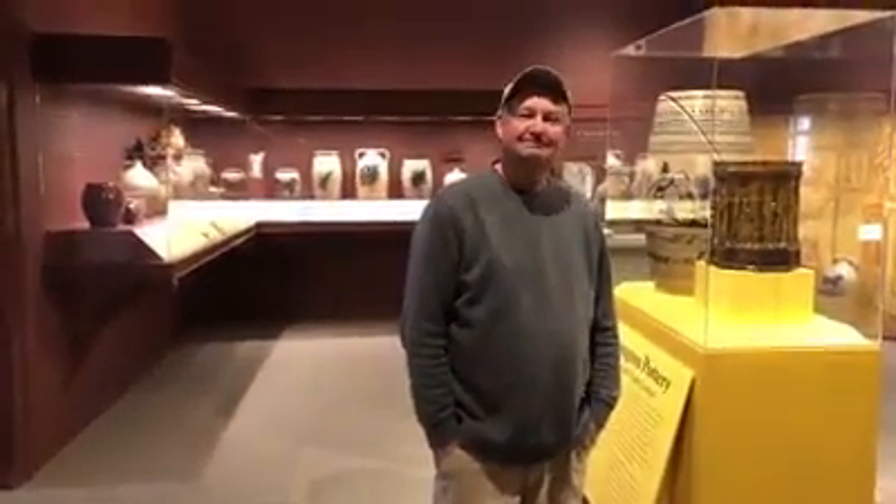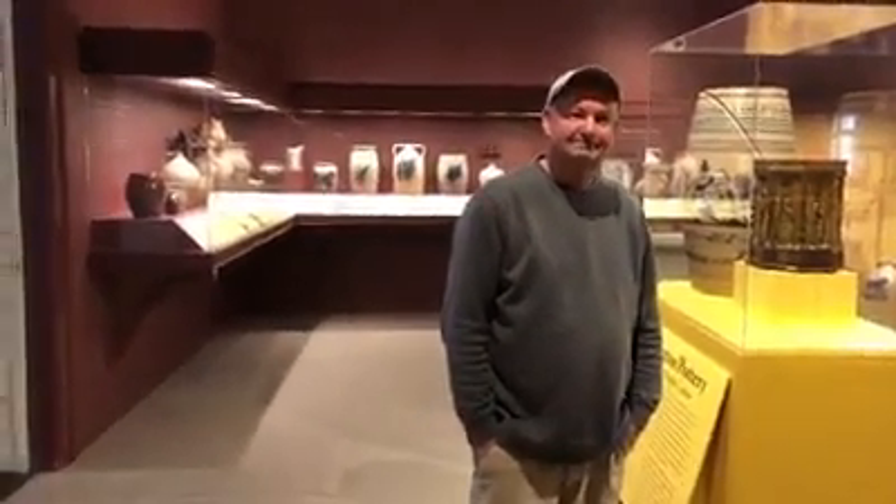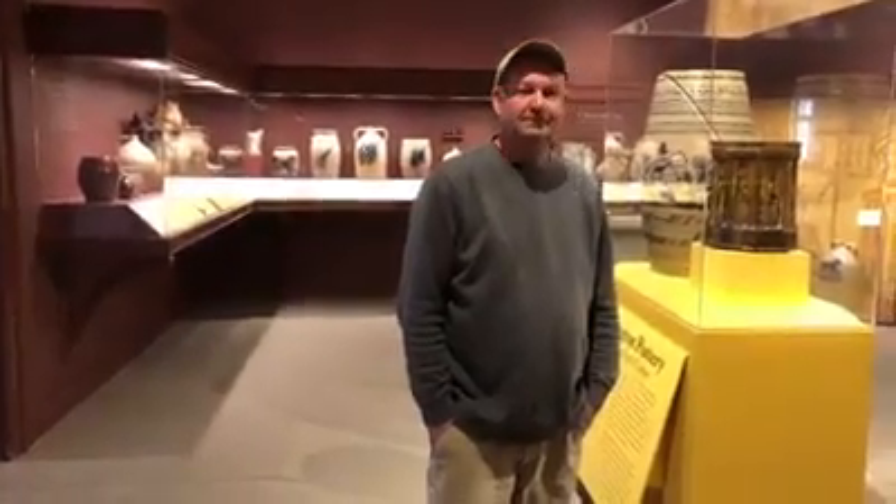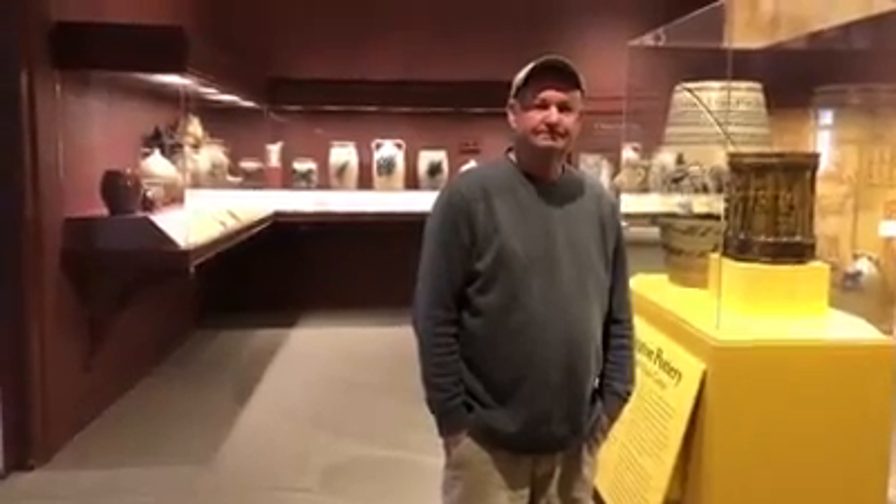Thanks, Tom. Do you have anything else you want to talk about or share with the pottery? Can you remember seeing visitors come through here? Oh, tons of people. Thank you very much and we appreciated your tour of the pottery gallery. There you have it — the favorite spot in the museum for Tom, and that was really fun. We hope you enjoyed it as much as Tom and I enjoyed doing it.